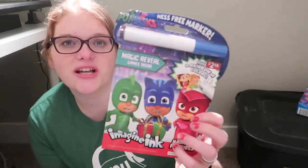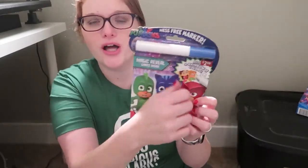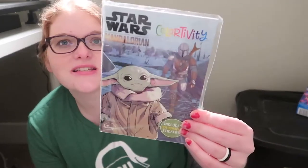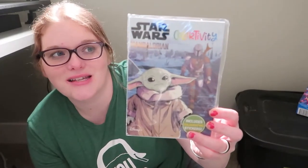Then I got this from Walmart — it's just a little PJ Masks mess-free coloring book. It's the one with the marker where when you color over it, the pictures appear. He likes those. I kind of like the water ones better, but this one's still good. Then I got him these Star Wars Mandalorian little sticker coloring things — this was from the Target Dollar Spot. My husband loves Mandalorian and so Lincoln loves Baby Yoda, so I got that for him.